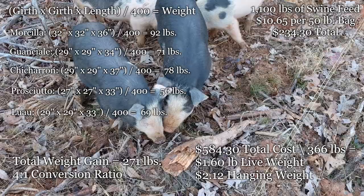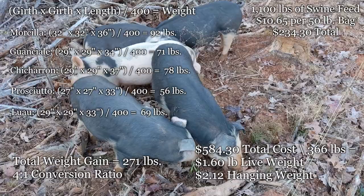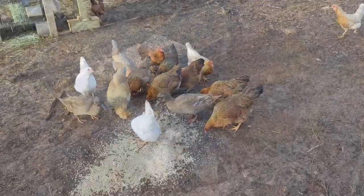We're keeping Morcia and Guanchale as breeders, and the males will start to gain weight more rapidly in the next few months, so these numbers are kind of irrelevant to us. Either way, it's always fun to do a little pig math.